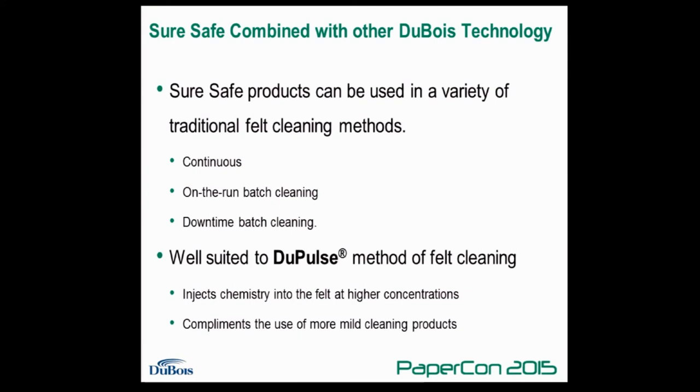The SureSafe products can be used as a drop-in replacement for existing chemistries on a paper machine. However, they are often used in conjunction with other DuBois technologies to increase the benefits seen on a given machine. For example, they are well suited for use with the DuBois DuPulse method of press felt cleaning, which is a patented method that injects chemistry deeper into the fabric and at a higher concentration than a fan shower would, making it advantageous when using a milder cleaner.